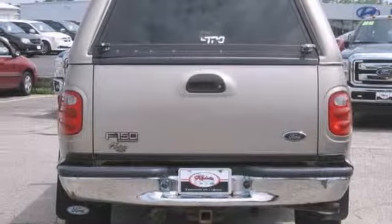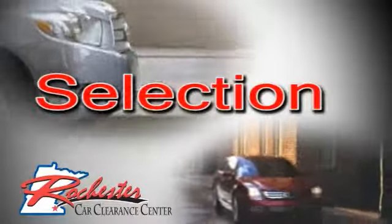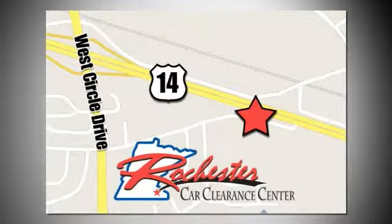Come on out and take it for a test drive today. At Rochester Car Clearance Center, you get our best price, bottom line. We are conveniently located on Highway 14 West near West Circle Drive.